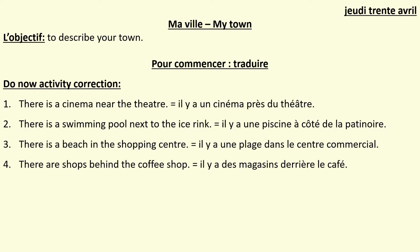Well done Year 9 if you've got all of those right. I'm now going to pass over to Mr. Bollis and he's going to finish the lesson with you. I look forward to our lessons next week — have a good weekend, have a good lesson. Au revoir.